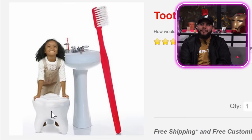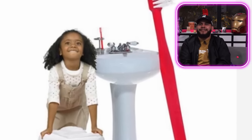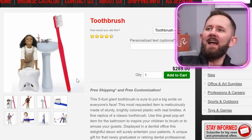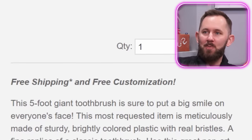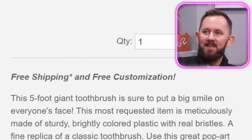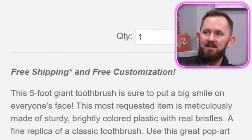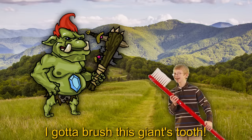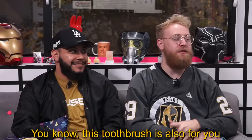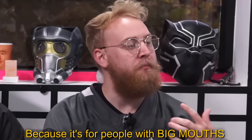Yeah, but it looks like she's about to take a squatty potty. Look at that face — she just had a rancid tooth. It's a toothbrush! This five-foot giant toothbrush is sure to put a big smile on everyone's face. This most requested item is meticulously made of sturdy brightly colored plastic. That means I'm only seven inches taller than this toothbrush, so this toothbrush is for you — for people with a big mouth.